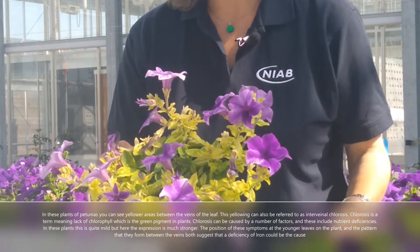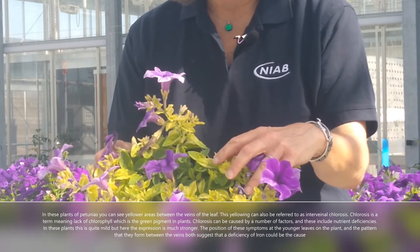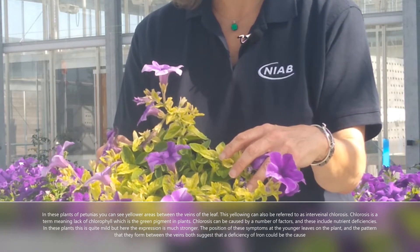The position of these symptoms on the younger leaves of the plants and the pattern that they form between the veins both suggest that a deficiency of iron could be the cause.